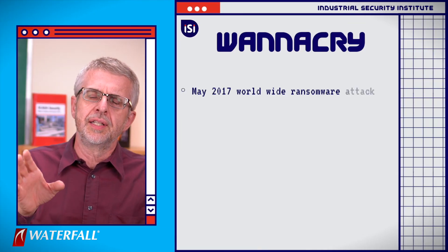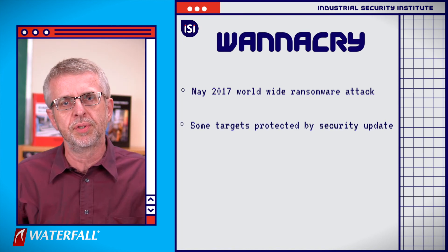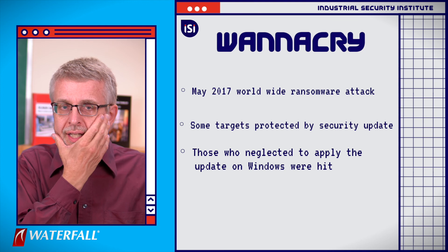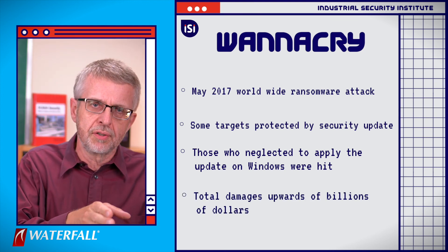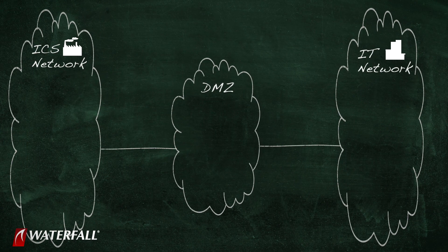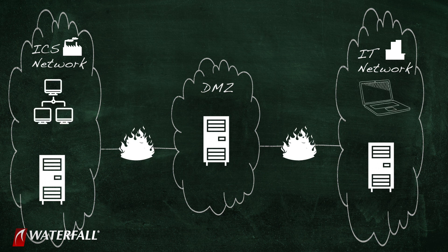Countless IT networks are infected. This is, in a sense, similar to what happened with WannaCry — only WannaCry, some targets were already protected because they had applied a security update Microsoft had produced. A lot of other targets had neglected to apply the update and were hit. But imagine a WannaCry exploiting a true zero-day that nobody was protected from. Countless IT networks are infected, and when those IT networks are connected to file-sharing services used across firewall boundaries — as in our hypothetical water treatment plant design — the zero-day infects those file servers.